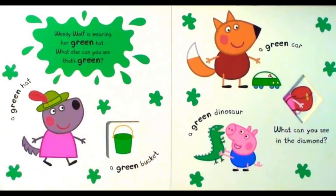Wendy Wolf is wearing her green hat. What else can you see that's green? A green hat. A green bucket. A green car. A green dinosaur. What can you see in the diamond?